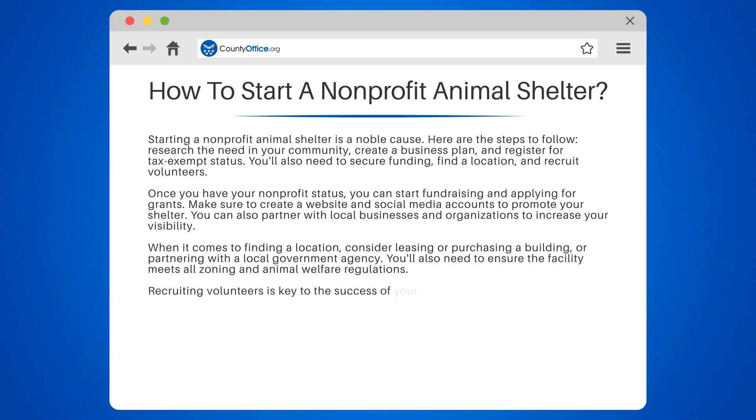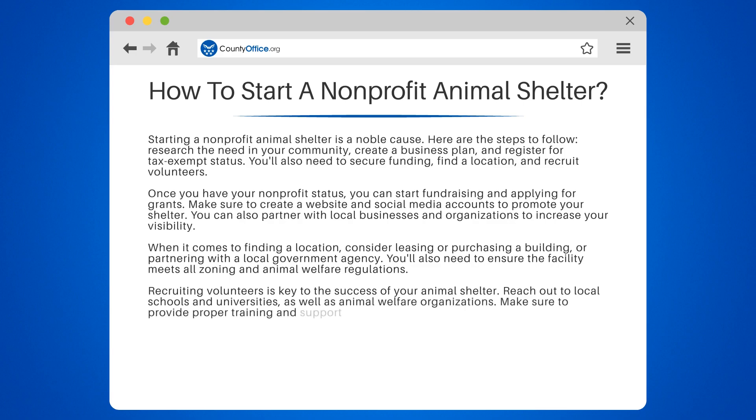Recruiting volunteers is key to the success of your animal shelter. Reach out to local schools and universities, as well as animal welfare organizations. Make sure to provide proper training and support to your volunteers.